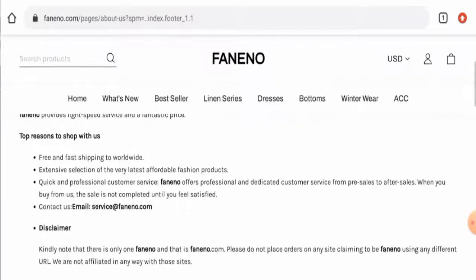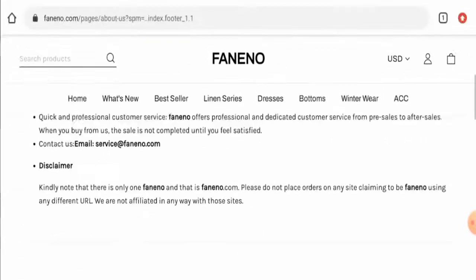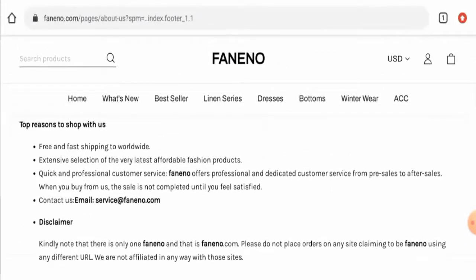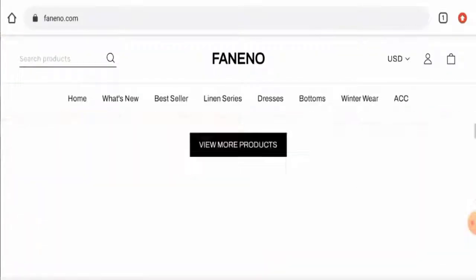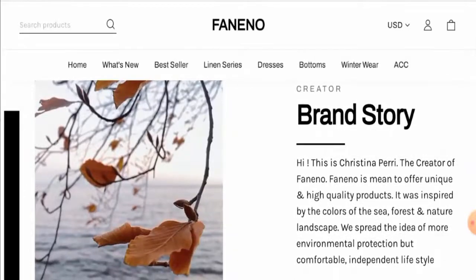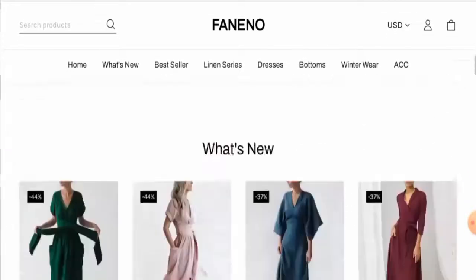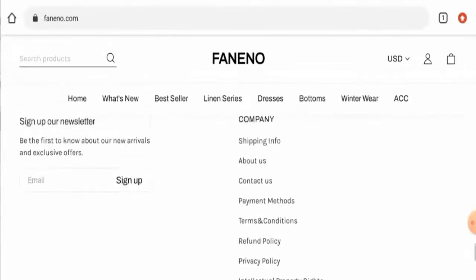When it comes to their About Us details, this website has not mentioned their business establishment year or founder identity. However, on the main homepage at the very beginning, they did mention something about their creator, so you can check that out.